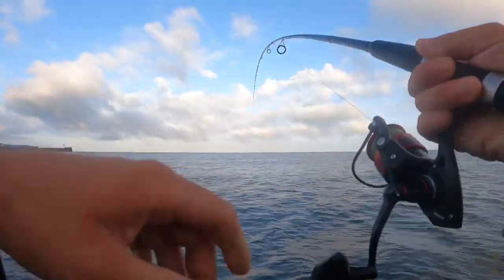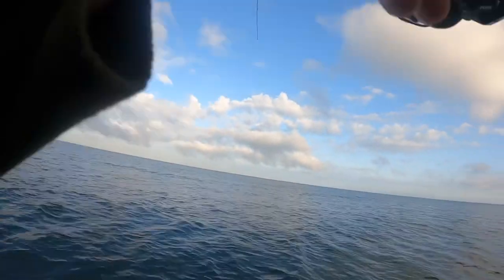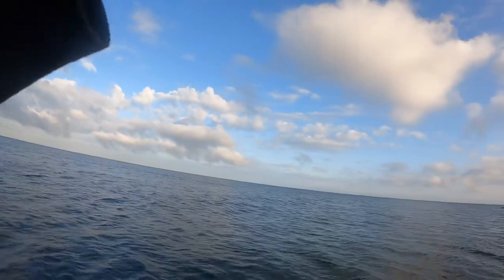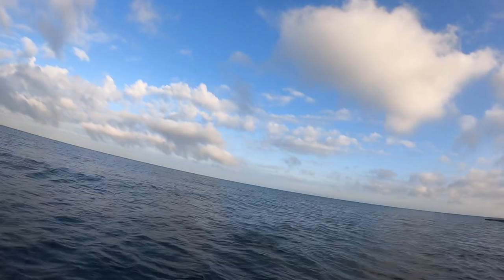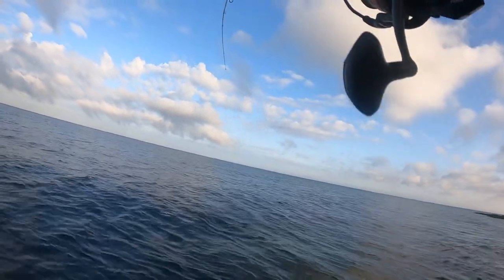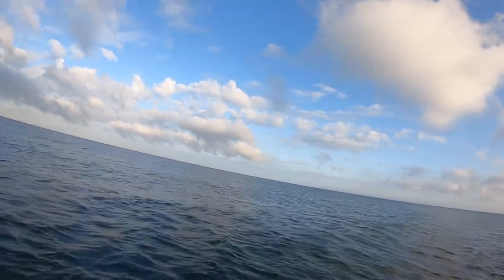There we go, there's a fish! That hasn't took very long. It feels quite good as well — it's staying down deep. Oh yeah, it's a nice bass. That was not far out at all — it's right underneath my feet.